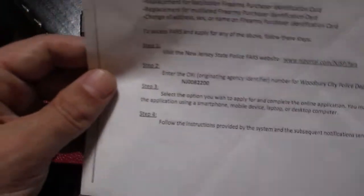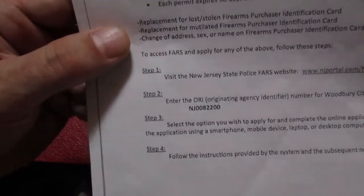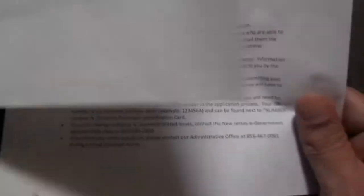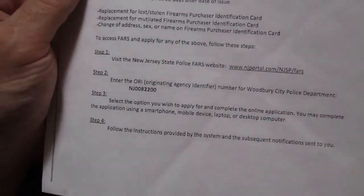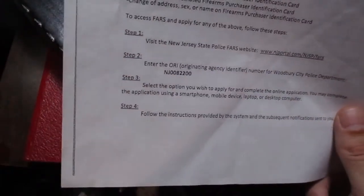They will give you the ORI number to fill out. In my municipality, the way they handle it is they simply tell you to go on the New Jersey State website. They handed me this two-page document on how to go through it. And it's actually a really easy but long process, just because it's New Jersey and they don't respect the Second Amendment here. In my municipality, they give you this piece of paper with the ORI number and it includes the website address to go apply for the license.